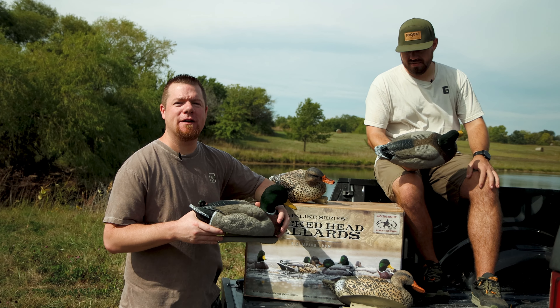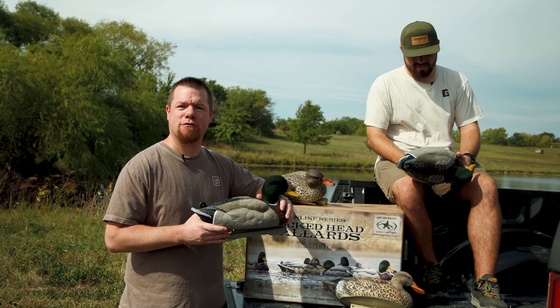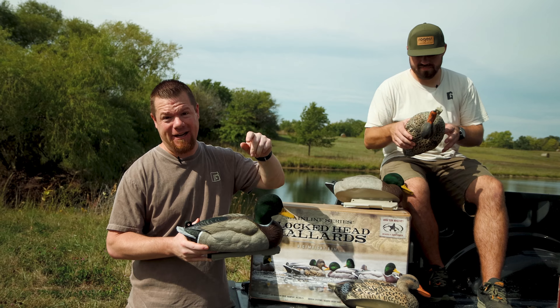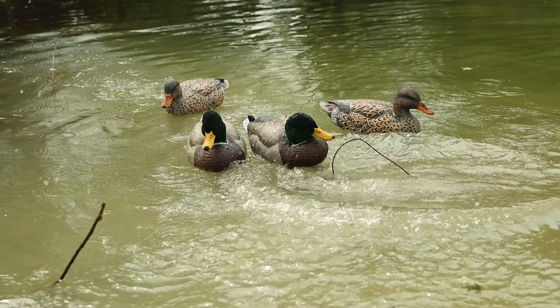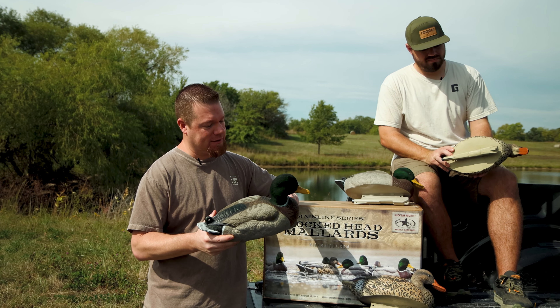You might have heard a little rumor around the duck pond, duck camp. Those rumors are true. A new exclusive premium decoy has hit the market from Rig'em Right. The Mainline Series does impact Flock Ted Mallard, exclusively at Rogers Sporting Goods. These things are awesome.